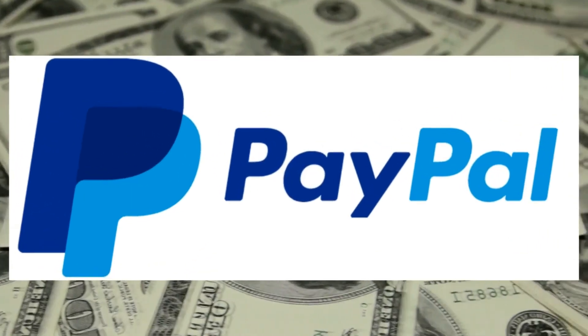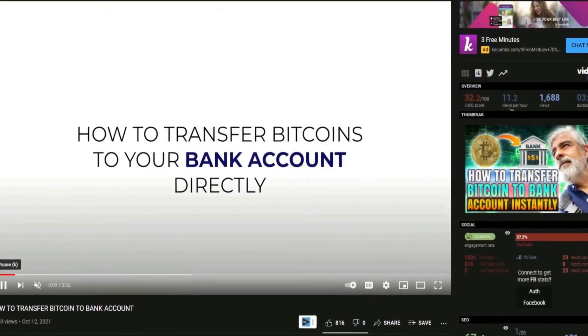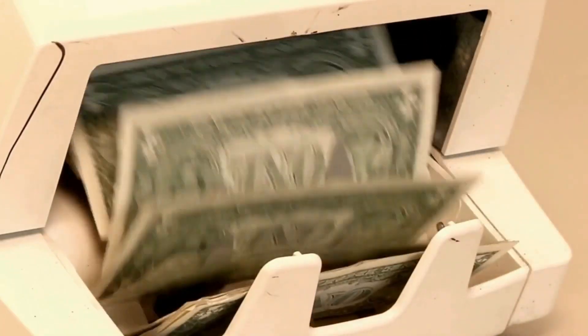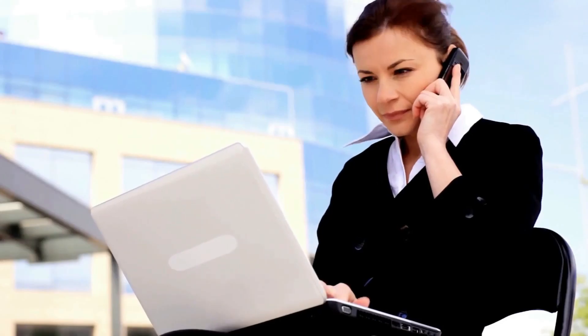How to earn free PayPal money by liking YouTube videos. Step one: find a video. Step two: like the video. Step three: earn money. In this short step-by-step tutorial, I'm going to show you a super simple way how to get paid real money on PayPal just by giving likes to YouTube videos.